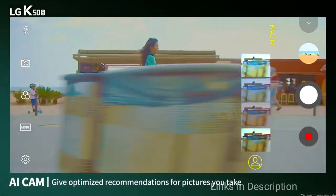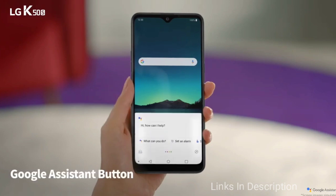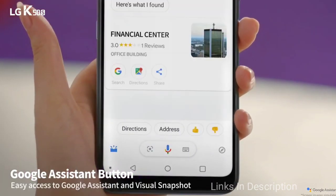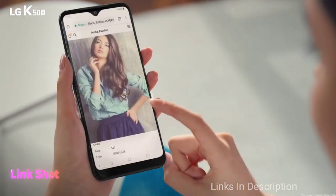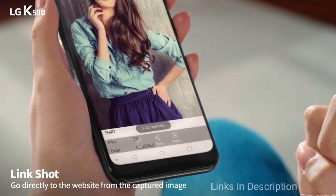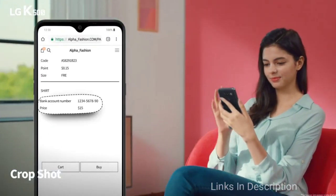Like many mid-range devices, the headphone jack and microSD card slot are still present. Its fingerprint scanner is conveniently placed on the rear of the phone, while on the side you will find a dedicated Google Assistant button. Unfortunately, the phone doesn't have an IP rating, but this is a common occurrence with mid-range and budget smartphones.